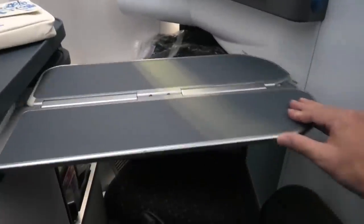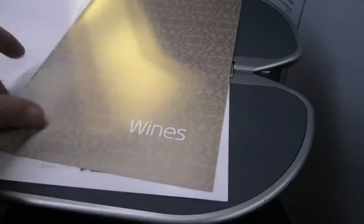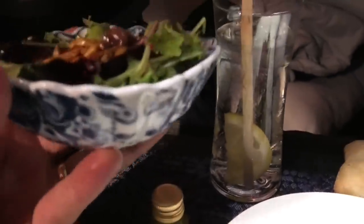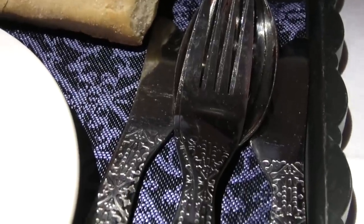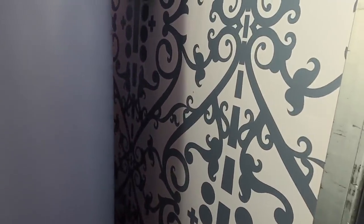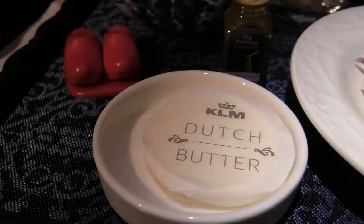Soon after takeoff we were served with a drink from the bar. As the Dutch invented gin, I thought it was only appropriate to have some Dutch gin and tonic. Dinner was served next — I show the menus in full at the end of the video. But before that, I want to commend KLM on their sensational effort when it comes to design and branding. Their attention to detail is way ahead of the field. Design is embedded into every element of the flight, from the bathroom walls through to the seats and even the catering trolleys. Every element of the meal service tray, every dish, spoon, glass and even the salt and pepper shakers are on point.